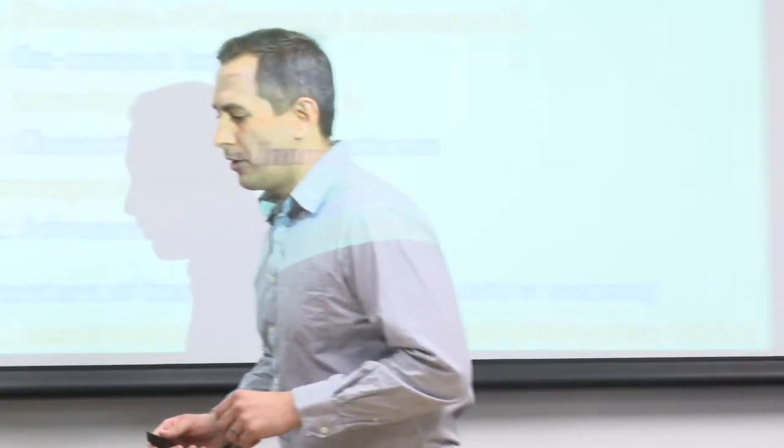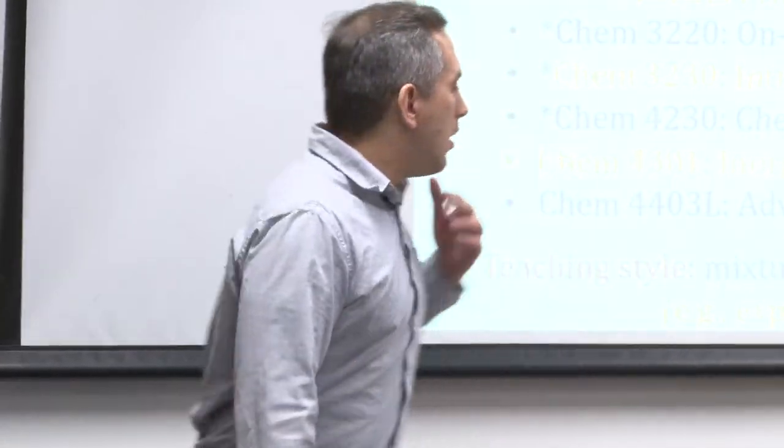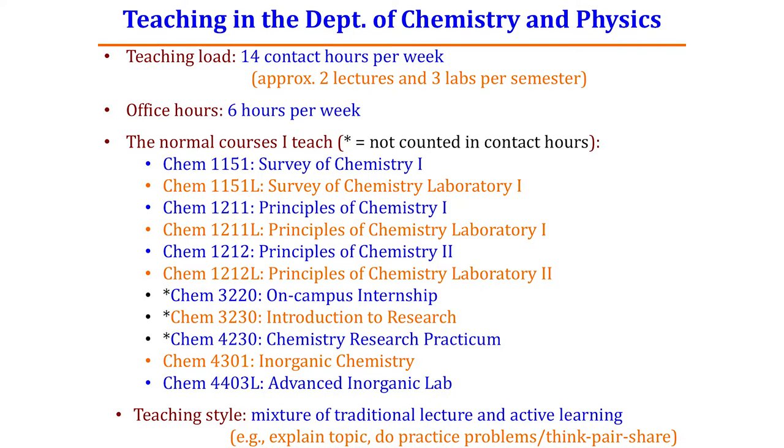I want to give you a little background about what we do in the Department of Chemistry and Physics. Our typical workload is 14 contact hours per week — all the scientists we teach — which usually breaks down to two lectures and three labs every semester. We hold six office hours a week. These are all the different courses I am the instructor of record on, and it sounds like there may be more to come.